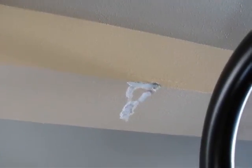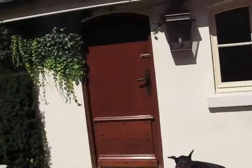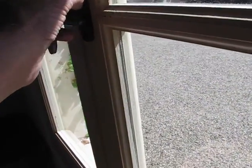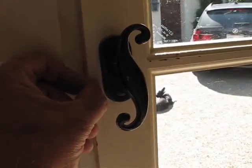Item number one is to skim and texture that area. Item number two is a little cleanup thing - just clean up this hinge a little better in the doghouse, a little paint around the hinge to make sure it's nice and sharp. Looks like we need a little touch-up paint on this edge too.